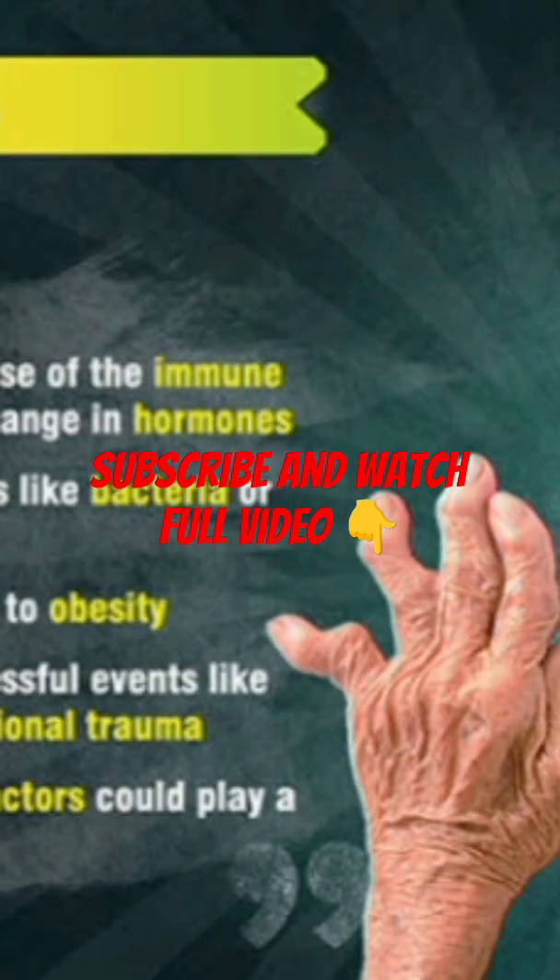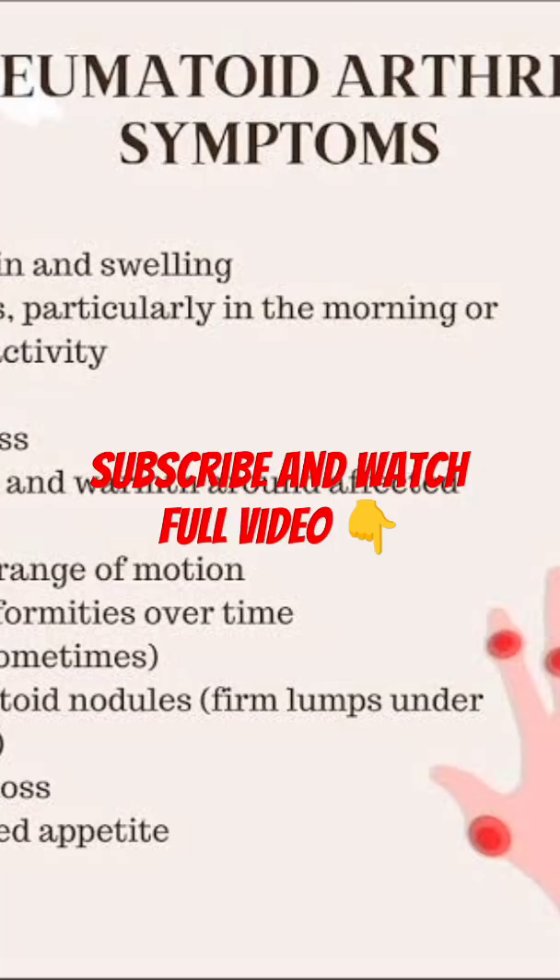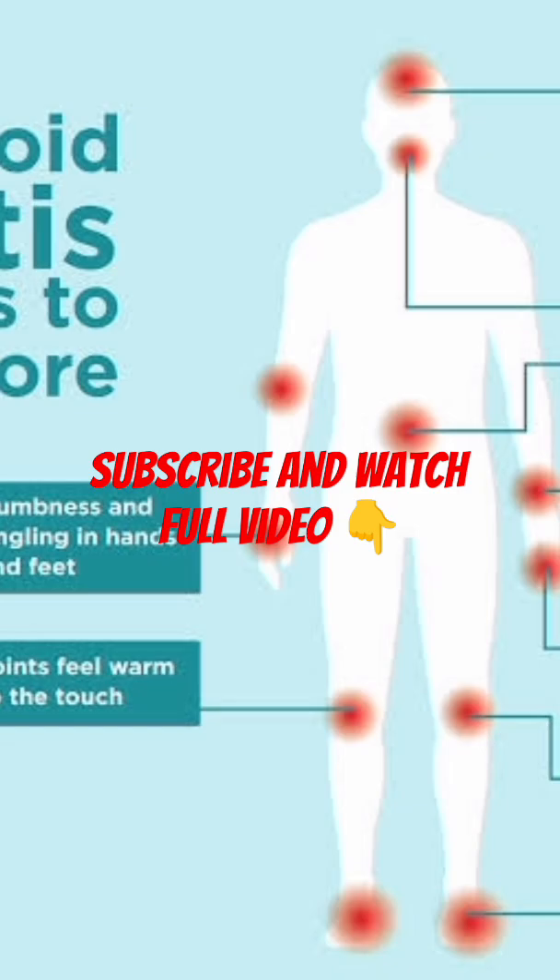What causes rheumatoid arthritis? Rheumatoid arthritis is an autoimmune disease, meaning the immune system mistakenly attacks the body's own tissues. While the exact cause remains a mystery, several risk factors may increase your chances of developing rheumatoid arthritis.